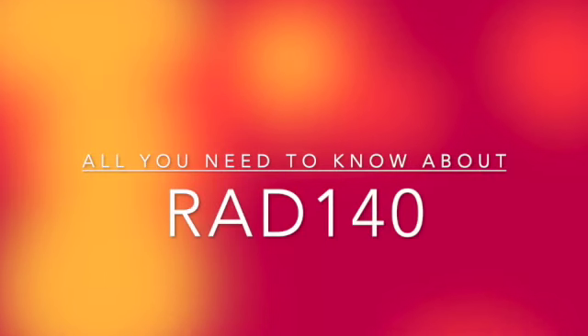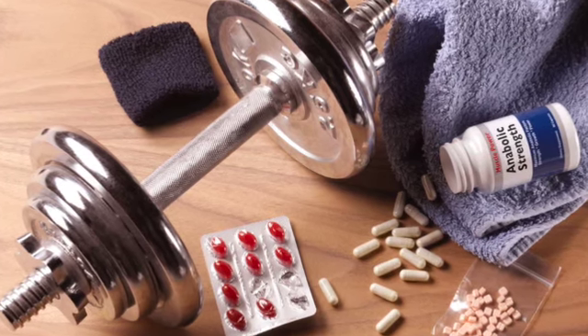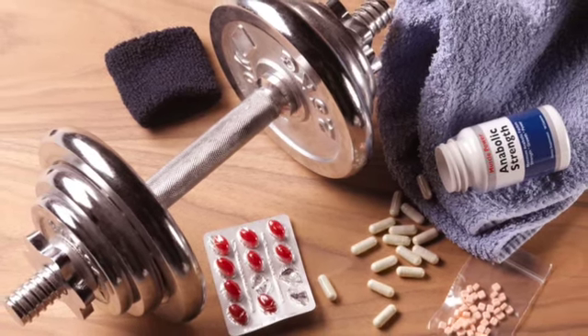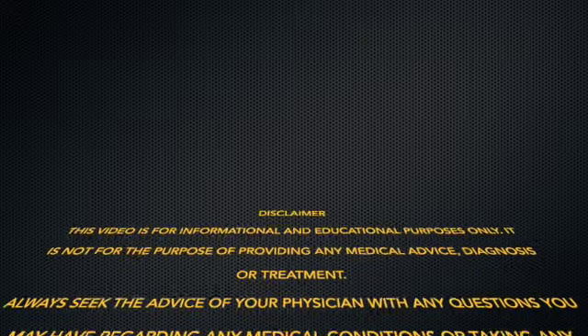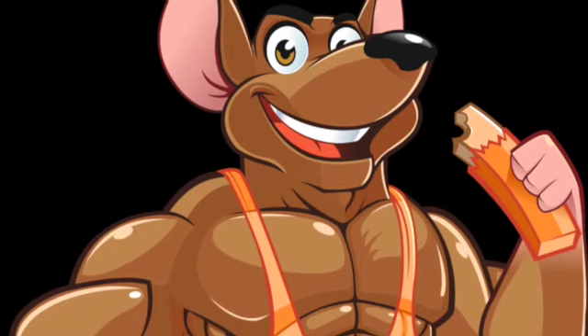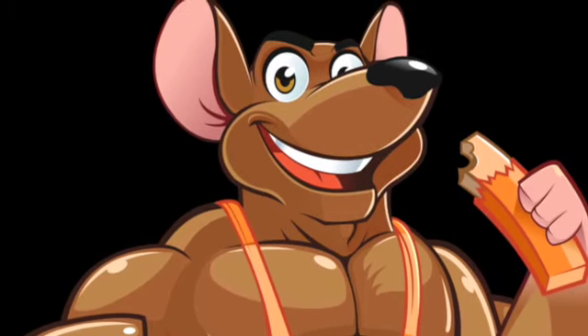Welcome back to the channel. Today we're discussing a very well-known product within the SARM market — RAD-140, also known as Testolone. Before we go into the video, this is for informational and educational purposes only, as RAD-140 is not for human consumption. However, if you have a lab rat that's excited to test out the benefits of this product, do carry on.